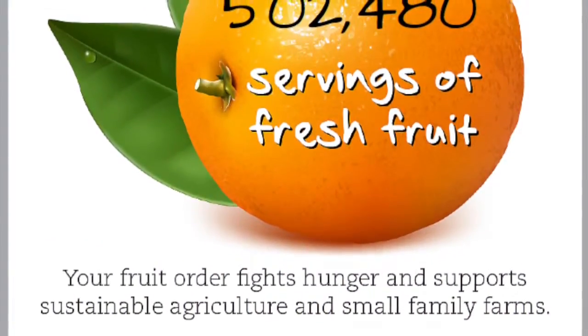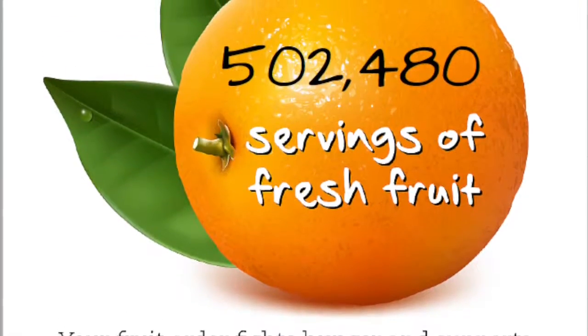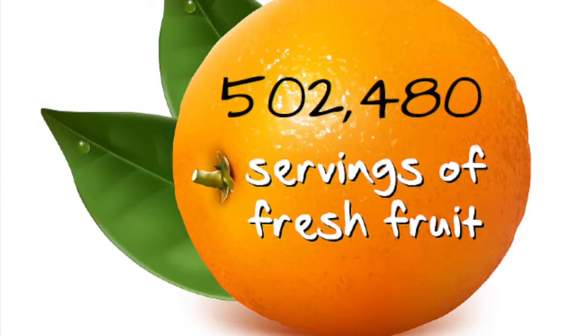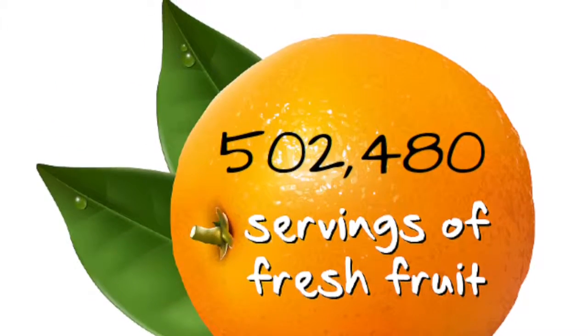Your fruit order fights hunger while supporting sustainable agriculture. As of April 17, 2016, we've been able to donate over 500,000 servings of fresh fruit so far this year.